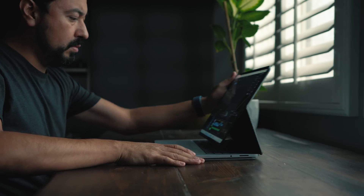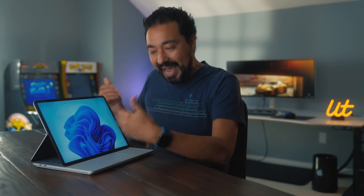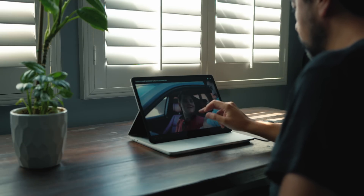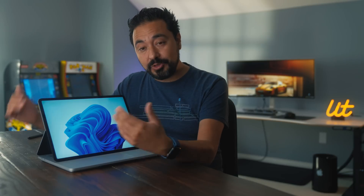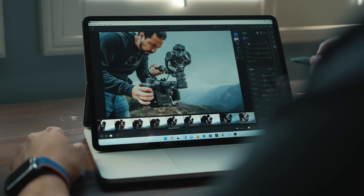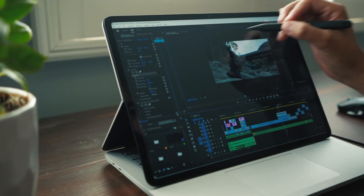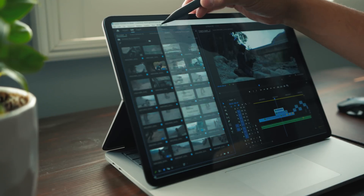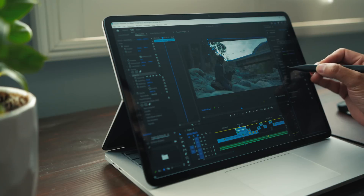The next way you can use Surface Laptop Studio is what Microsoft calls stage mode. This is where you pull the display forward so that it sits above the touchpad, giving you an angled view to work. This mode is ideal for video meetings, watching online content, or using the touchscreen to get things done. I actually found myself using this mode quite often, especially when you pair it with the Surface Slim Pen 2, which is sold separately. But when editing photos, having the display propped up at an angle just made it much easier to make changes. The new Surface Slim Pen 2 is very satisfying to use, and it worked extremely well with all of the applications that I tested it on. Even when video editing, certain tasks just felt faster than using a mouse.